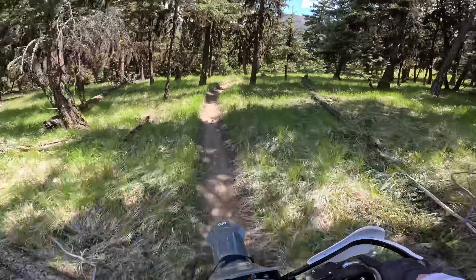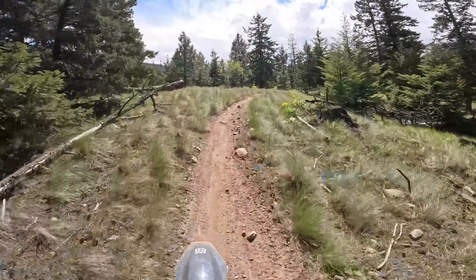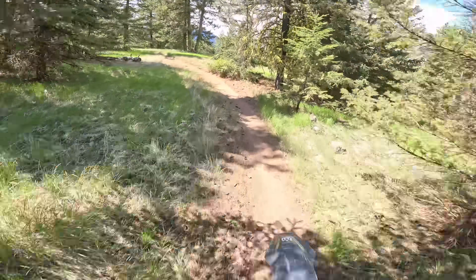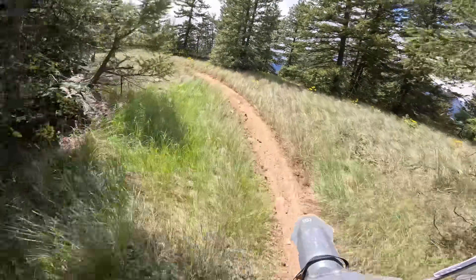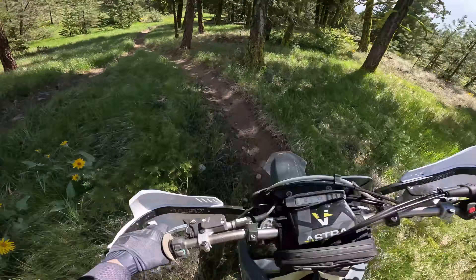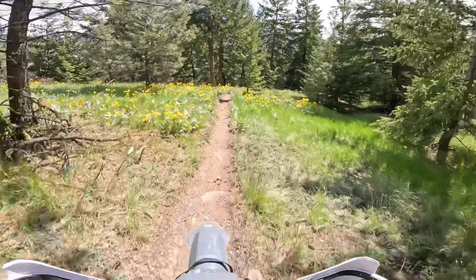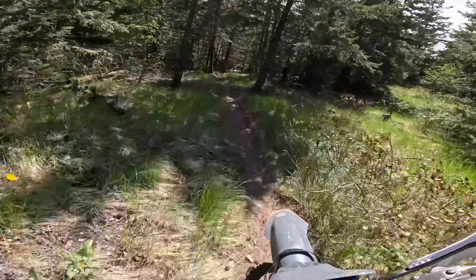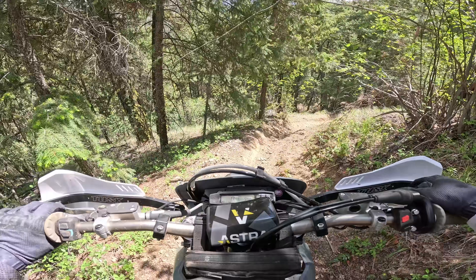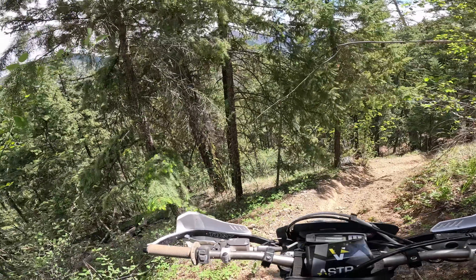I'm expecting the low fuel light to come on pretty soon. I'm at about 50 kilometers right now — 50 kilometers exactly. At 54.8 kilometers the fuel light just came on, so I'm going to head up the road and get my spare fuel.